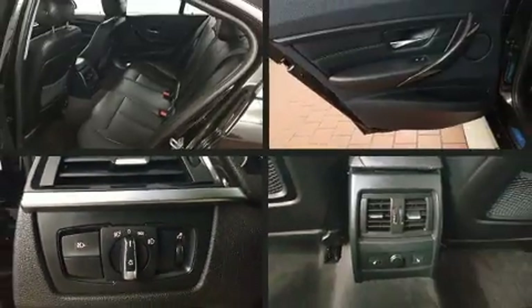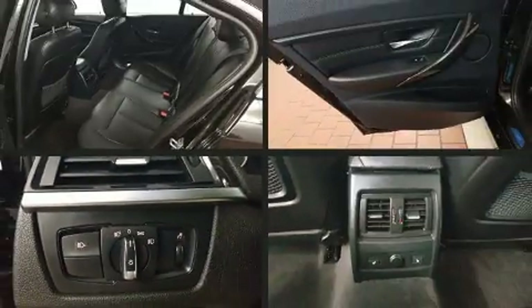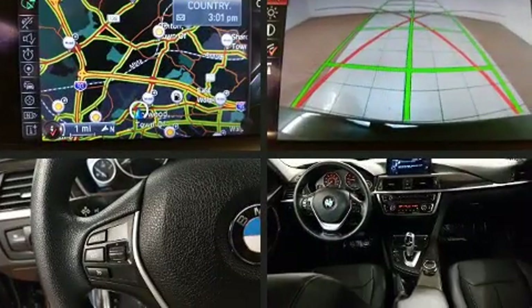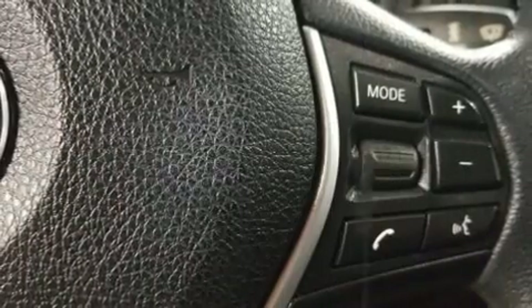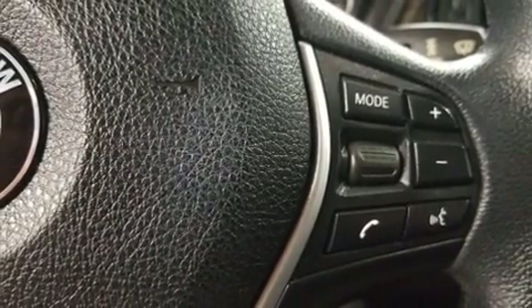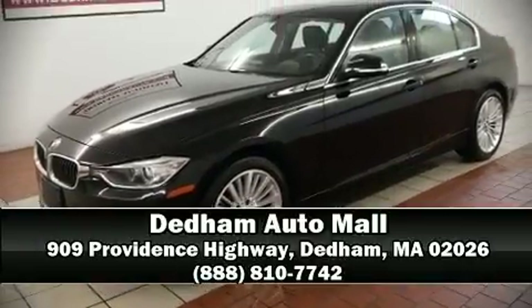Four-wheel disc brakes with ABS keep you in control, and when road conditions become unpredictable, rely on all-wheel drive to maintain outstanding control. It also arrives with a Carfax history report indicating just one previous owner. Please don't hesitate to give us a call.